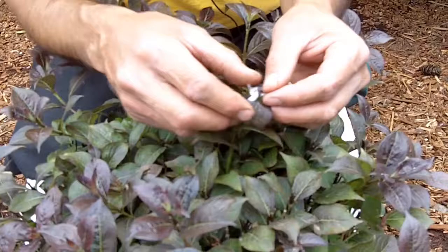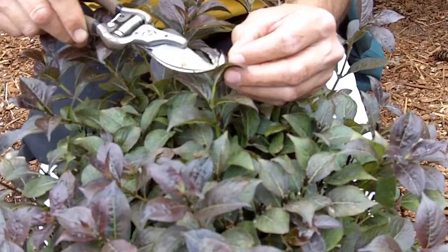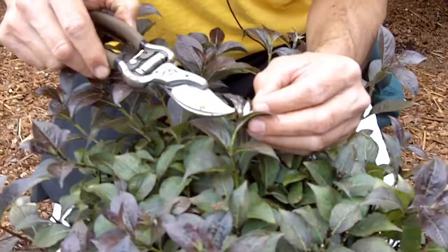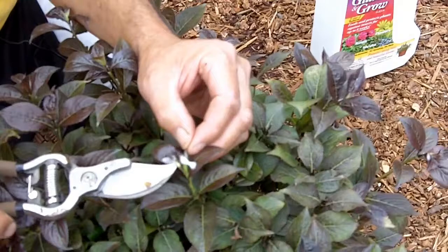Let's take a look to see if we can find some of that actual spittle bug, because they do move — they'll take right off. Is that one right there? Yeah, there he is. They're kind of a horned shape, or kind of a rhino — looks like kind of a rhino. It's that little light green dot right at the end of my pruners.